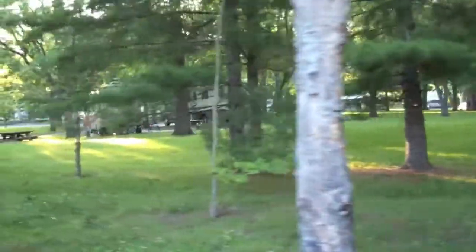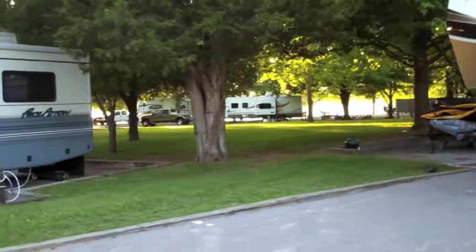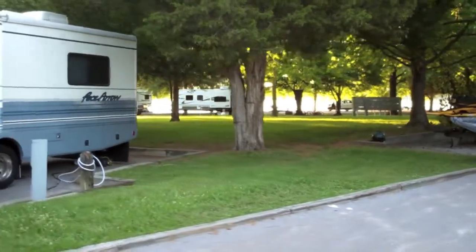Lots of big rigs. That's our big rig. And look at the lake back there — great view.